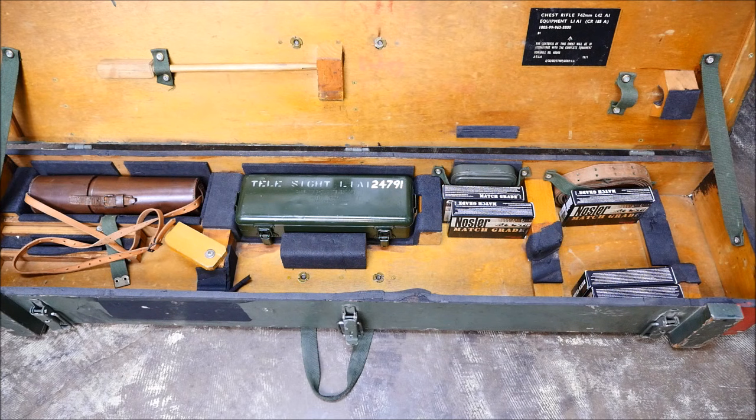Until next time, big thanks to Ventura Munitions, the best place to buy ammunition online, for making our program possible. Thanks for watching, and watch for this rifle on the range coming soon.